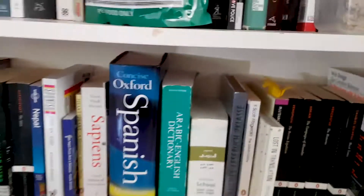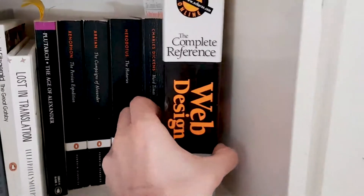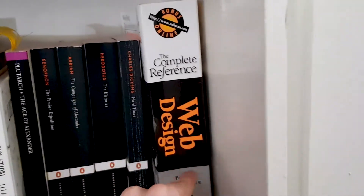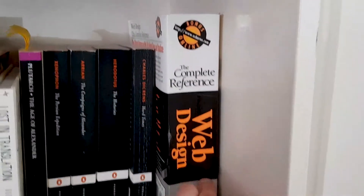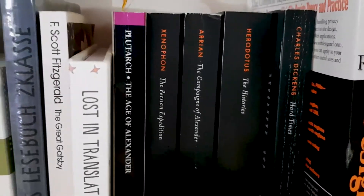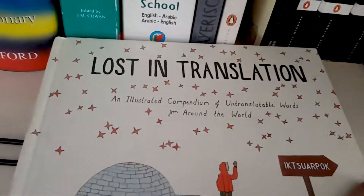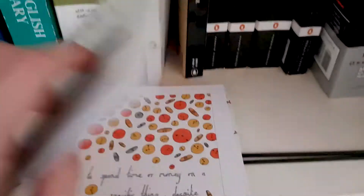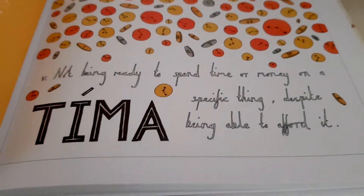I've got two shelves left on this bookshelf and then we'll go to another shelf later. A complete reference to web design from the 90s — I'm sure the backbone of HTML remains the same but I don't know why I have this. There are a couple of history books by Charles Dickens. Lost in Translation — this was a gift and it's a really quite nice book: an illustrated compendium of untranslatable words. For example, not being ready to spend time or money on a specific thing despite being able to afford it — there's a word for that. Gatsby — a bit overrated.